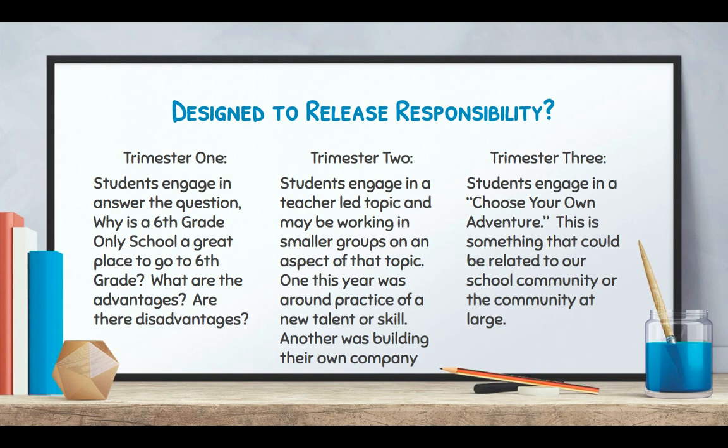In trimester two, students engage in a teacher-led topic and may be working in smaller groups on an aspect of that topic. One this year was around practicing a new talent or skill, another was about building their own company — that's usually a teacher-driven topic. Then by trimester three, students engage in a choose-your-own-adventure, which could be something related to school community or the community at large. Over those three trimesters, students see how it works, participate more, and build up to that gold standard project-based learning.